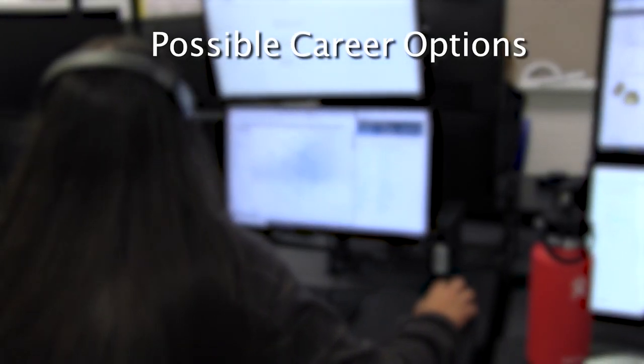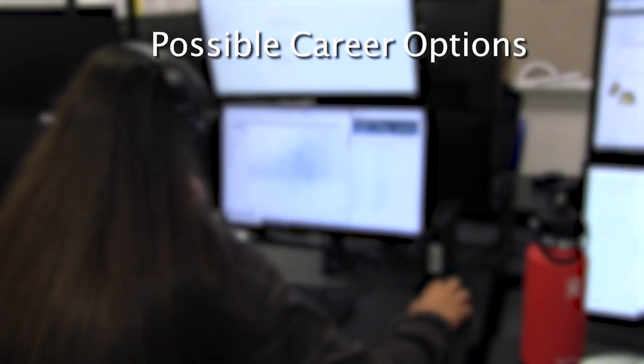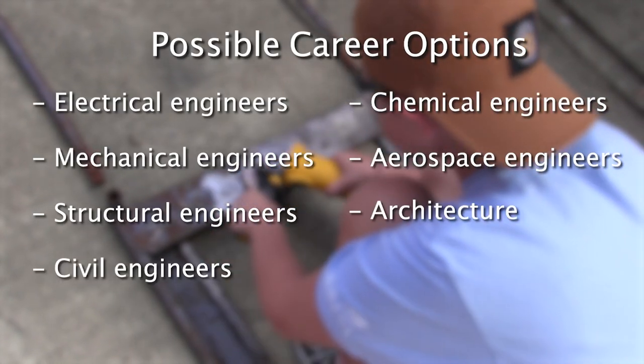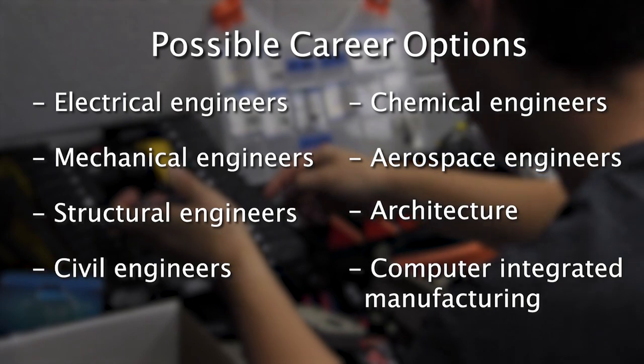Students who earn engineering degrees go on to work in many different fields as electrical, mechanical, structural, civil, chemical, and aerospace engineers, architecture, and computer integrated manufacturing.